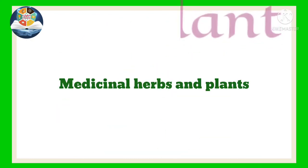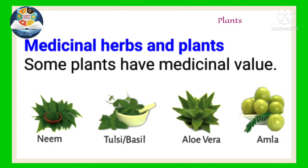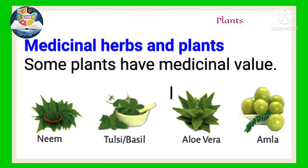Medicinal herbs and plants. Some plants have medicinal value. For example, neem, tulsi or basil, aloe vera, and amla.